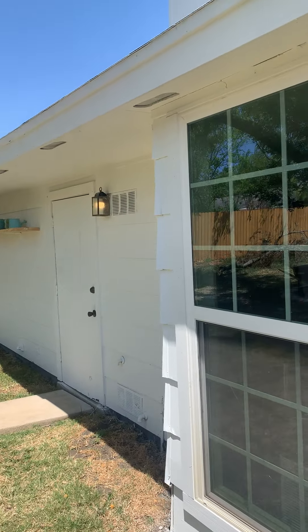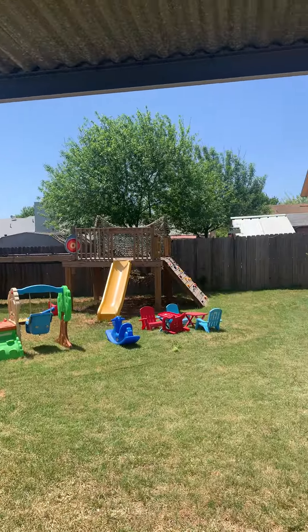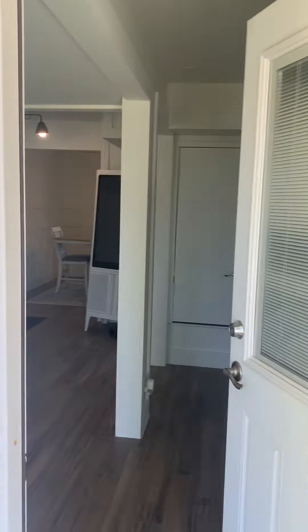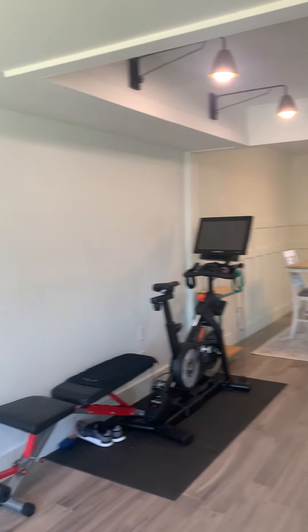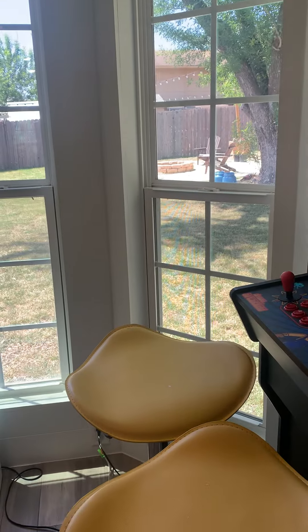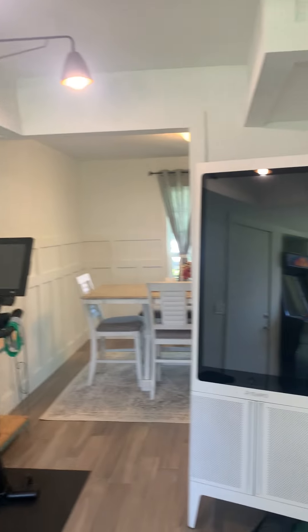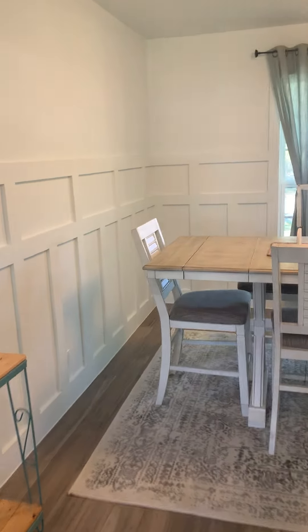Another door leads into the garage. The listing notes mention that the garage currently has the owner's personal belongings stored, and they requested we not enter during the tour. The laundry is in the garage, and that exterior door goes from the garage to the backyard. Continuing back around to the dining room — there's board and batten wood trim detailing in the dining room and throughout the living room.